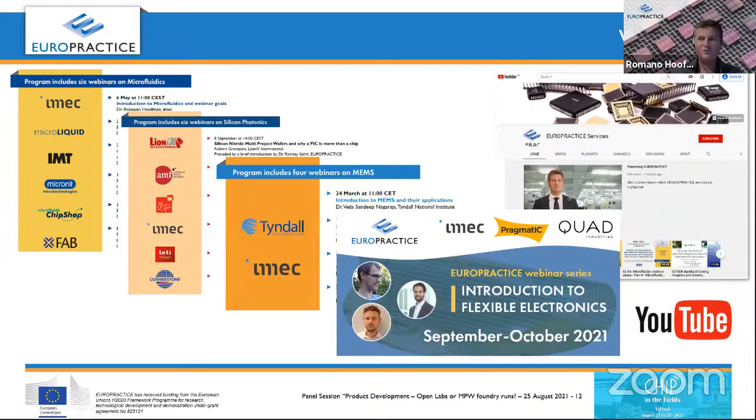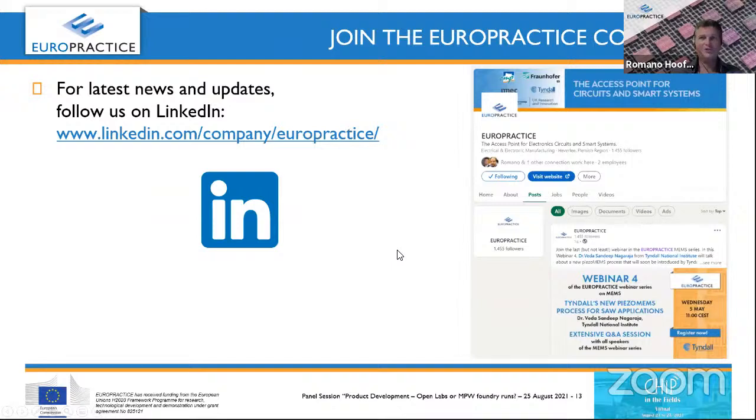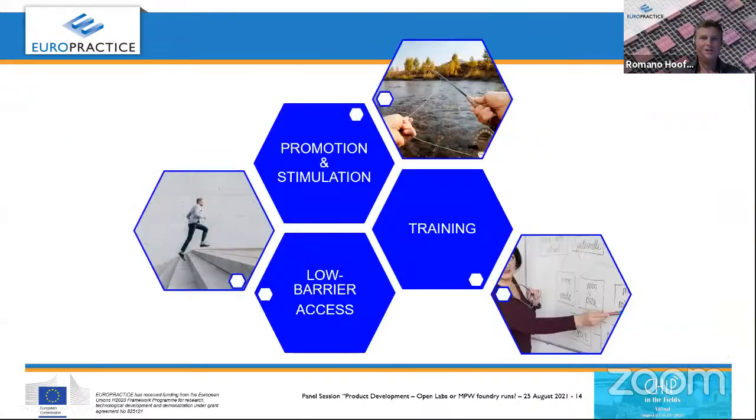All those webinars can be watched on our YouTube channel. If you're interested in joining the EuroPractice community, we also have a LinkedIn page where you can track the newest technologies in the portfolio and new webinars. To conclude: what I think is important for newbies and to promote new technologies — especially more-than-Moore technologies — are promotion and stimulation, providing low-barrier cost-efficient access, and providing training. These are the three pillars that EuroPractice provides.